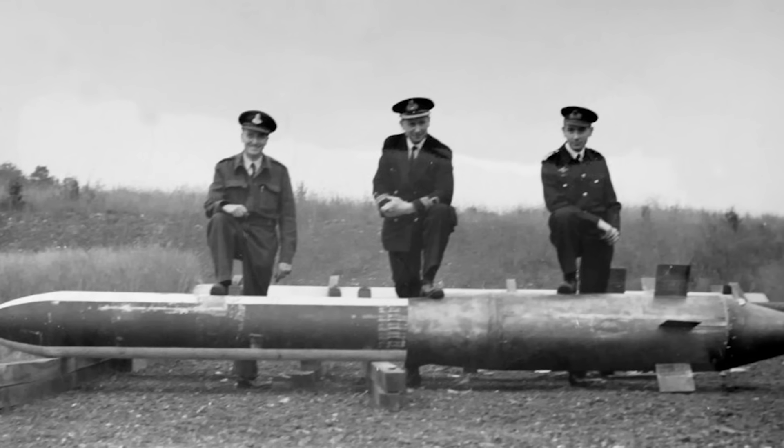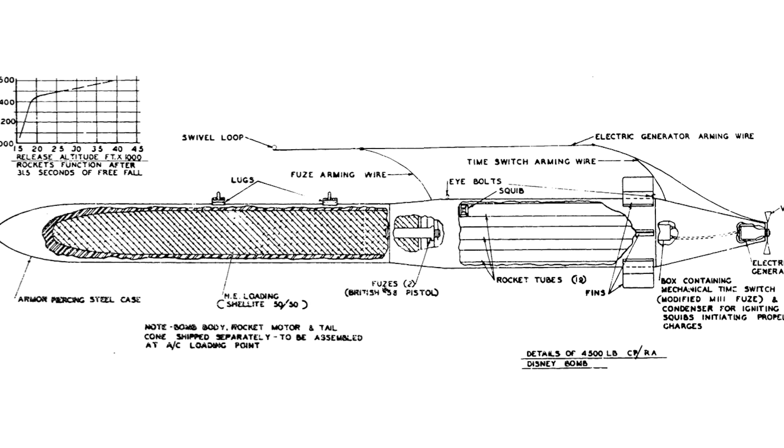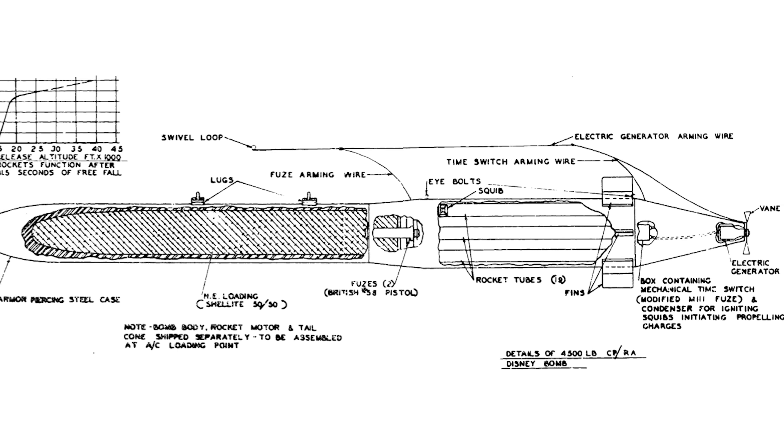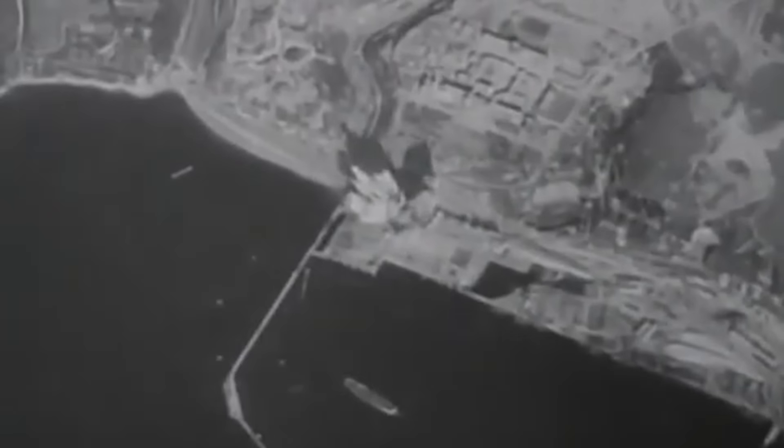Another interesting solution was the Disney bomb. It weighed just two tons, but took the concept further. Its casing, made of hardened steel, was even narrower, and its acceleration during the fall was boosted by a rocket engine. It plunged into the ground at a speed of almost 1,600 kilometers per hour, and could penetrate a concrete roof almost 5 meters thick, which made it a real scourge of German underground bases.